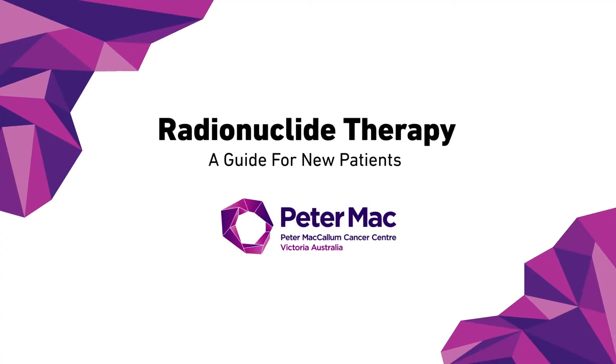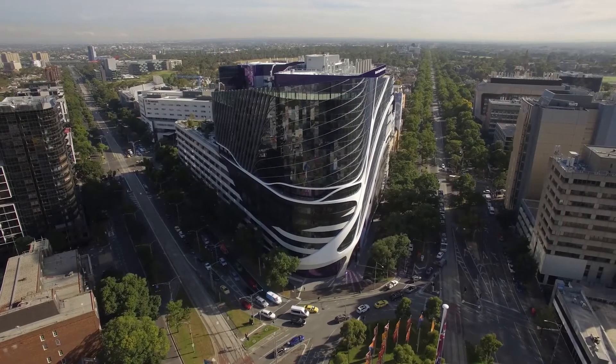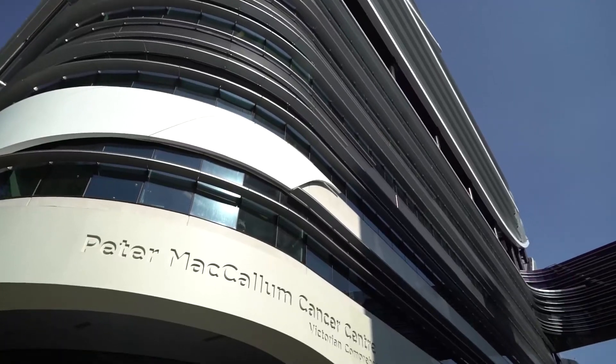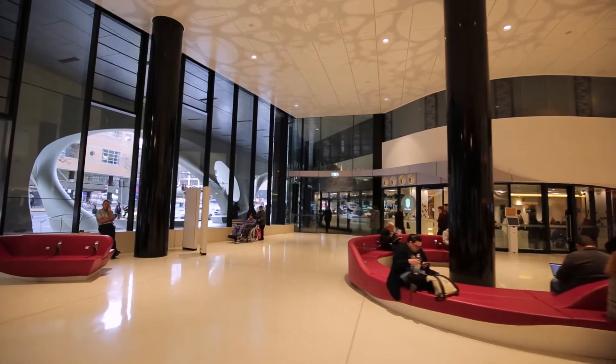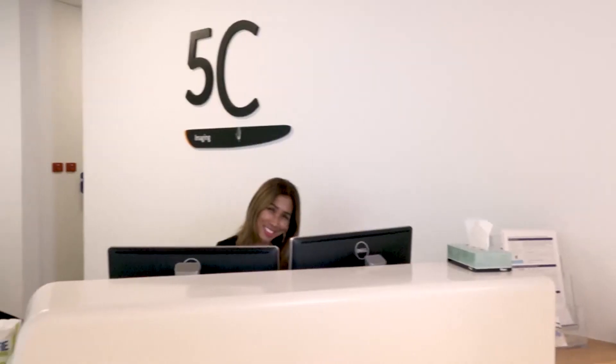This video shows what it is like to have radionuclide therapy at Peter Mac. The Peter MacCallum Cancer Center is conveniently accessible through public transport and there is paid parking on site. When you arrive at Peter Mac, our friendly receptionist staff will help you find where you need to go for your specific consult, scan or therapy.